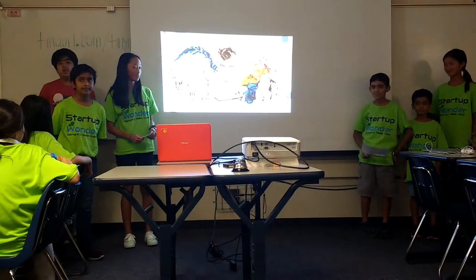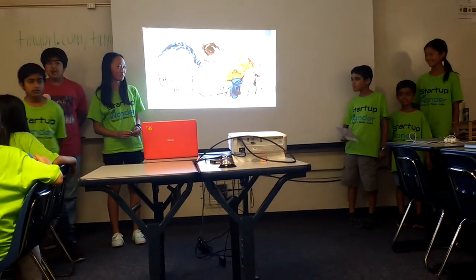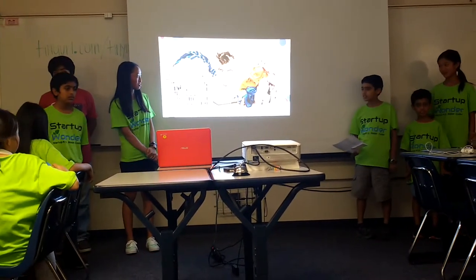How many of you hate doing laundry every week? Our product is here to solve that problem for you. It saves you energy, time, and it's way more efficient than regular people doing laundry.